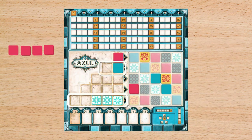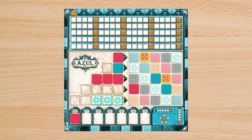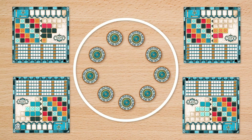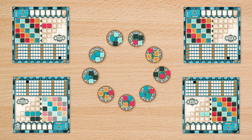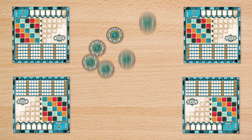The monarch, who was astounded by the Alhambra's interior magnificence, immediately gave the order to have wall tiles comparable to those in the Alhambra installed in his palace in Portugal. You have been given the task of decorating the walls of the Royal Palace of Evora as a tile-laying craftsman. In the game Azul, players take turns adding colored tiles to their player boards by drafting them from suppliers.